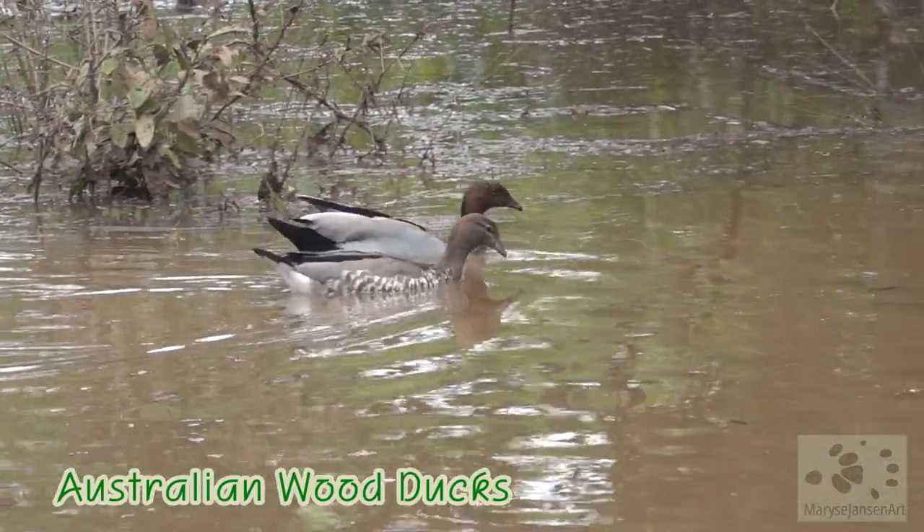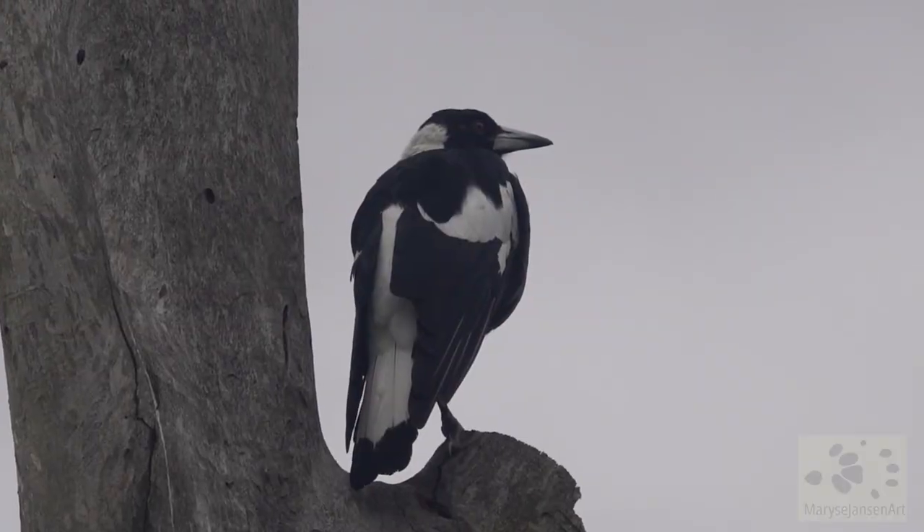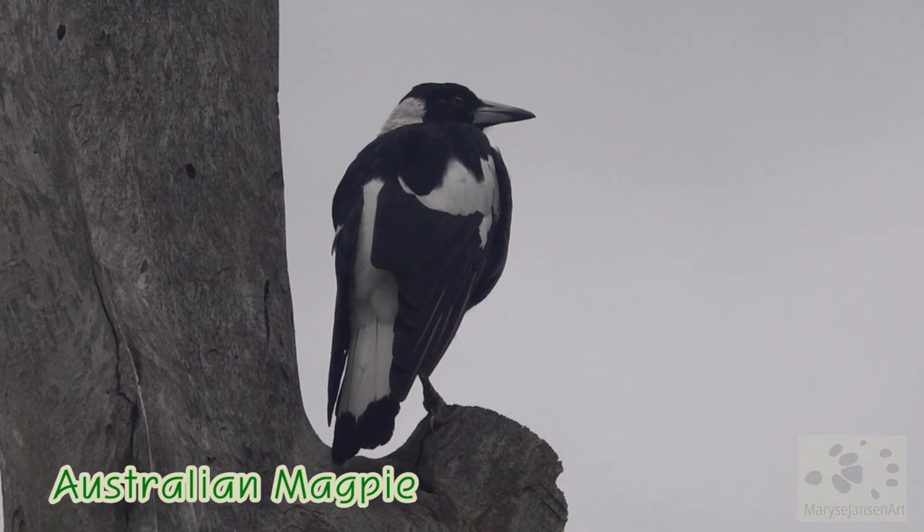The ducks are well at home here too, of course. An Australian magpie is watching from above.